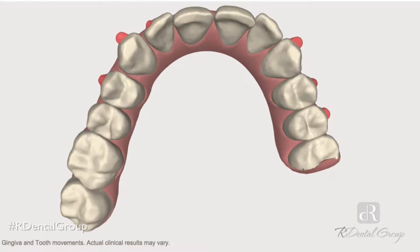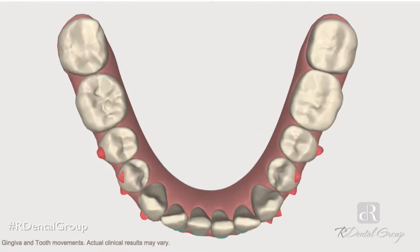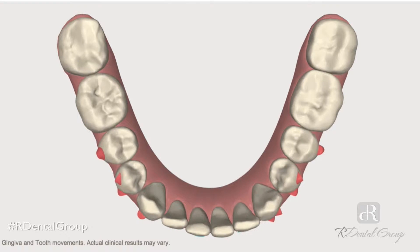When your dentist gets your aligners back, they're packaged like this. These aligners will gradually and gently shift your teeth to the optimal position. You start seeing your dentist every 6 to 8 weeks to exchange aligners and to monitor your progress.